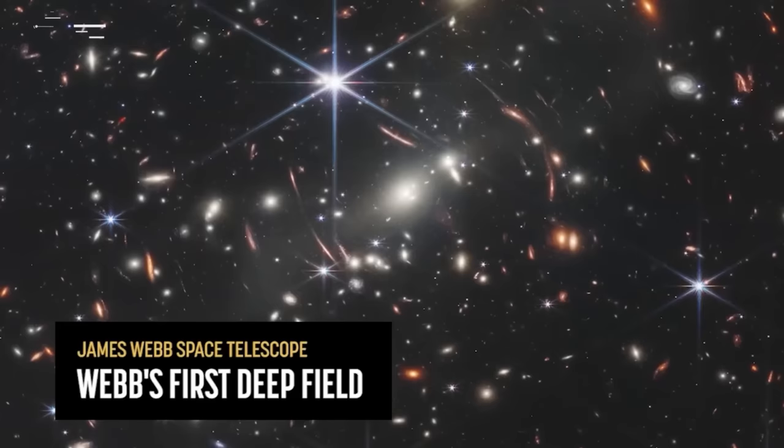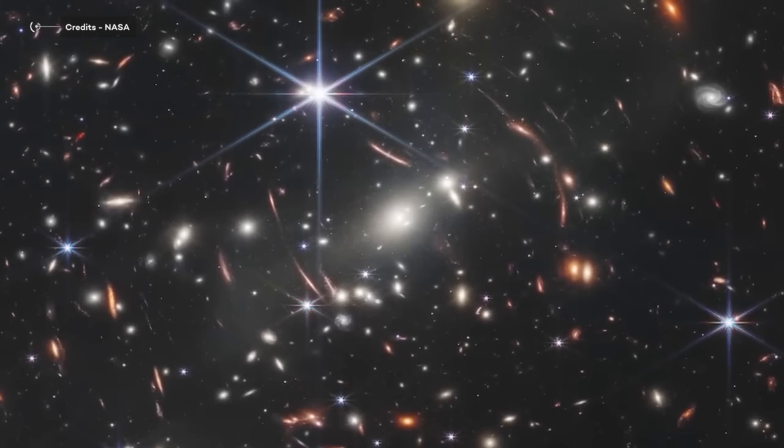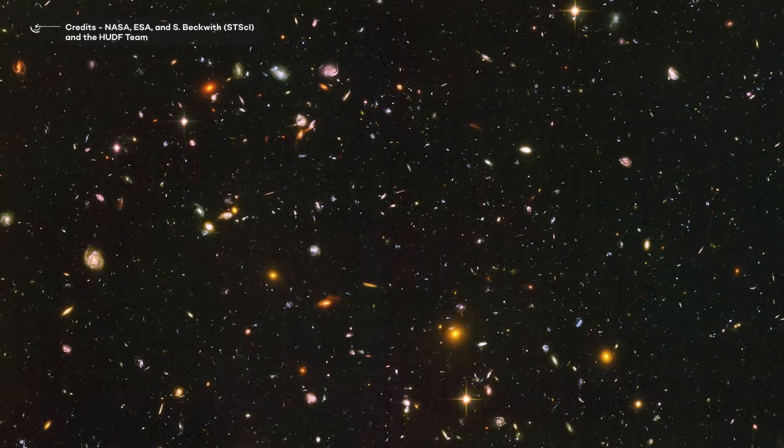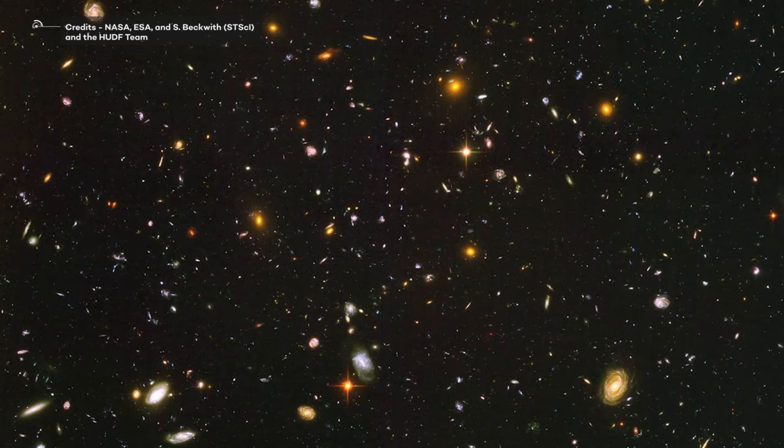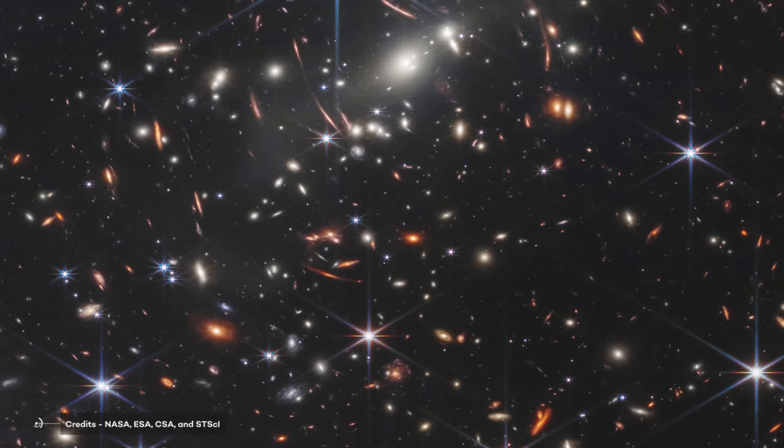1. The Deep Field Image of the Universe. When this image was released, it quickly shattered the cosmic record for the deepest view of the universe ever taken — an incredible achievement! This record was formerly held by the Hubble Space Telescope, which initially set it in 1994 with the first Hubble Deep Field and repeatedly beat its own record. NASA's first large photograph was the deepest image of the cosmos ever obtained, granting the world a never-before-seen view into the universe.